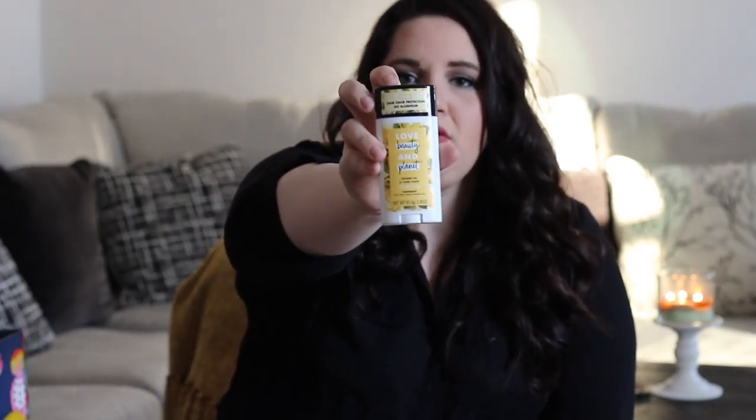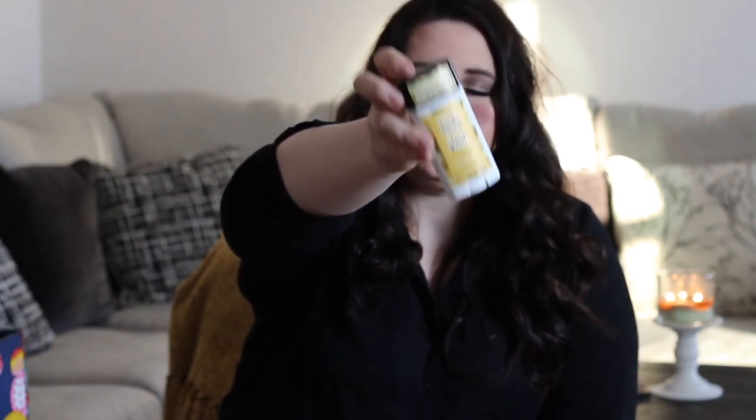If you spent over $10 on add-ons, you get this — it's called Love, Beauty, and Planet. It's a new deodorant, and they're actually carried at Target. This one is the coconut oil and ylang ylang energizing deodorant. I put it on today and it works like a charm. I'm kind of bougie with deodorants, but this is fantastic — it has 24-hour odor protection. Give it a try; if you didn't get it, go to Target. It's totally worth it.